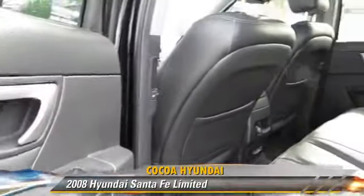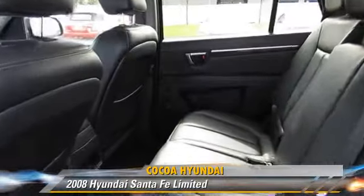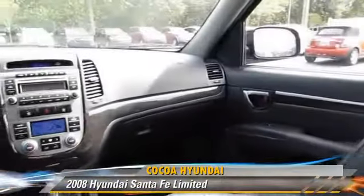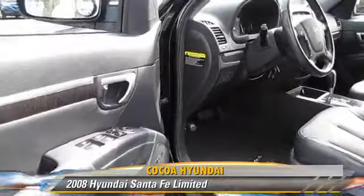Safety features include side airbags, traction control, and ABS. Comfort and convenience features include cruise control, leather seats, and satellite radio. Give us a call to schedule your test drive today.